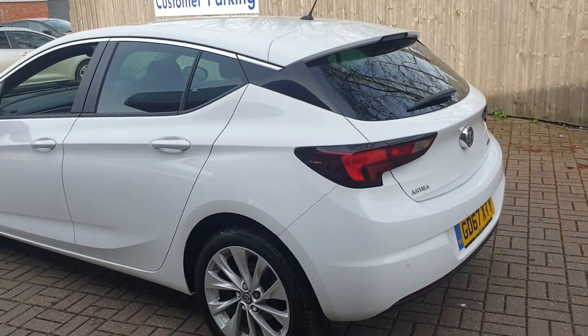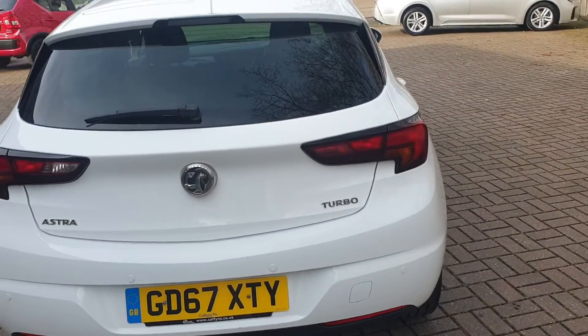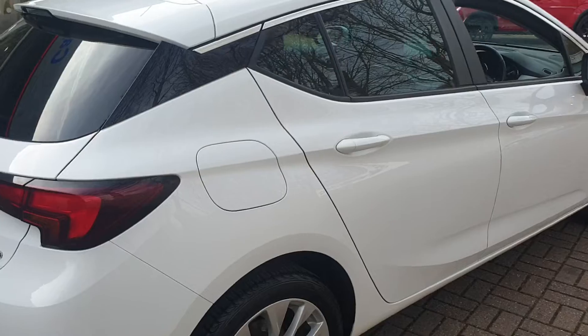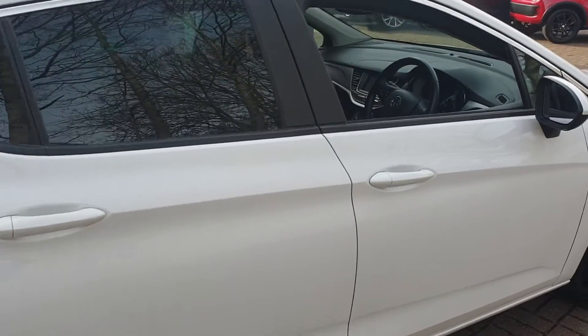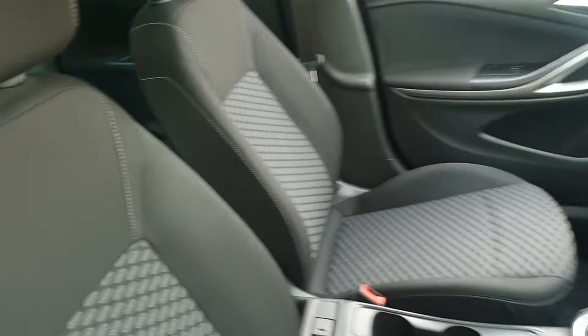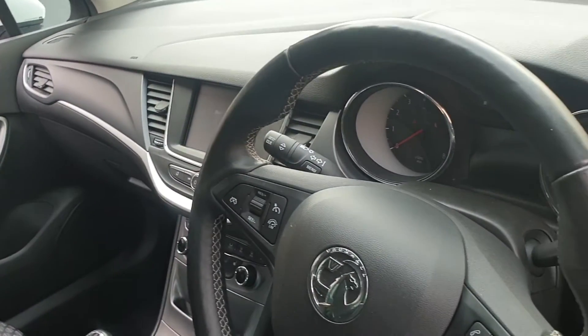It has rear parking sensors. It comes with built-in DAB stereo. It has heated front seats, heated steering wheel, USB point, and controls on the steering wheel for your phone and also the stereo itself.